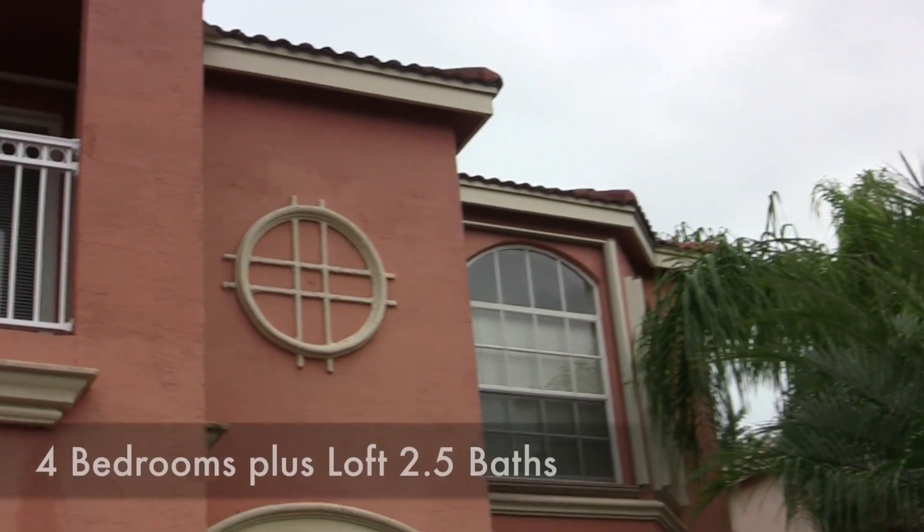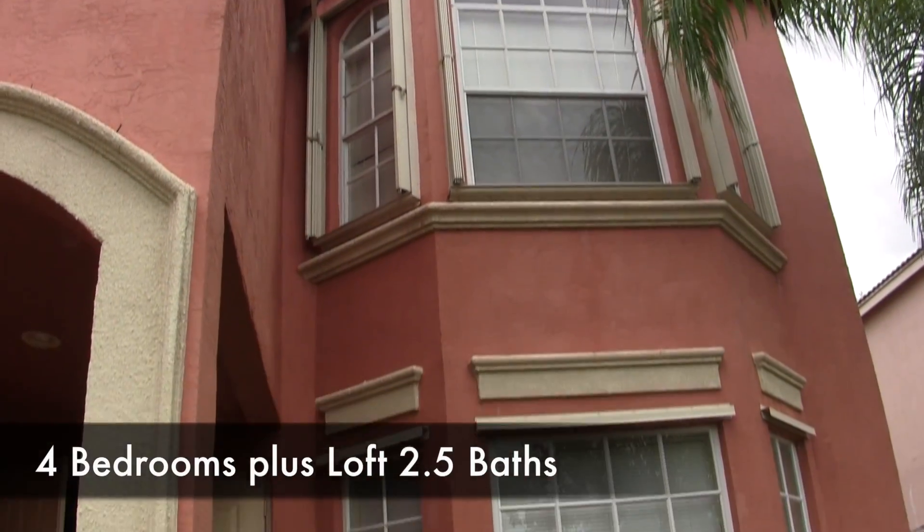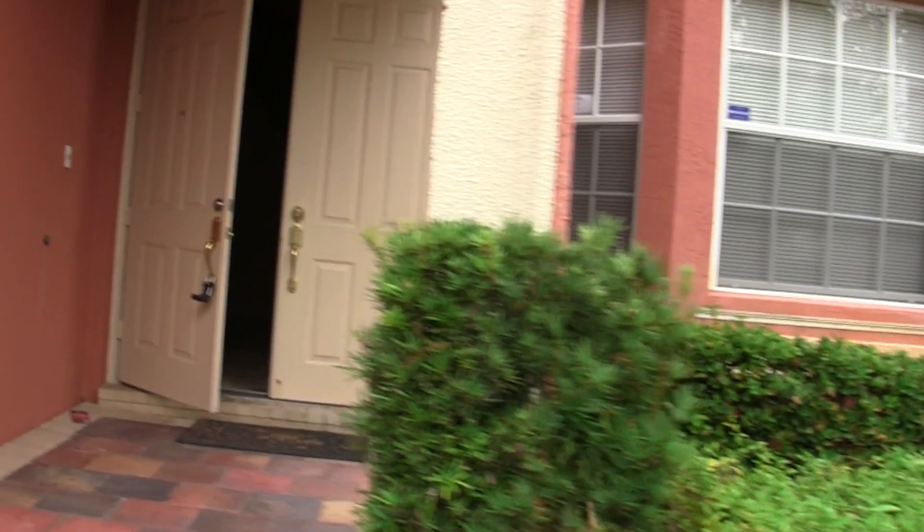This is a four bedroom, two and a half bath pool home with a little over 3,100 square feet under air. Overall, I would say this house is in good condition.